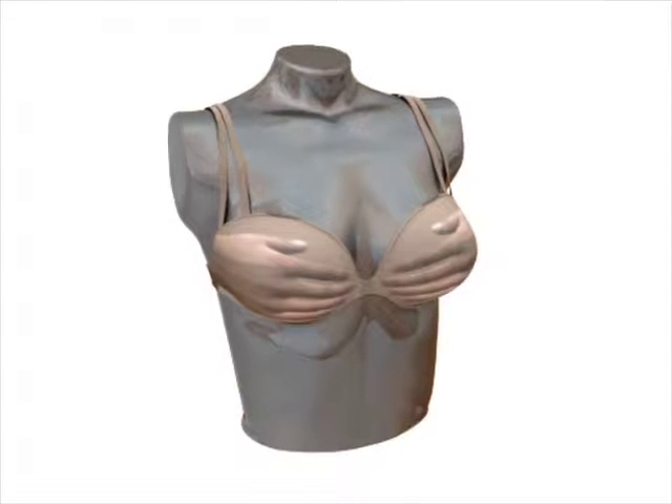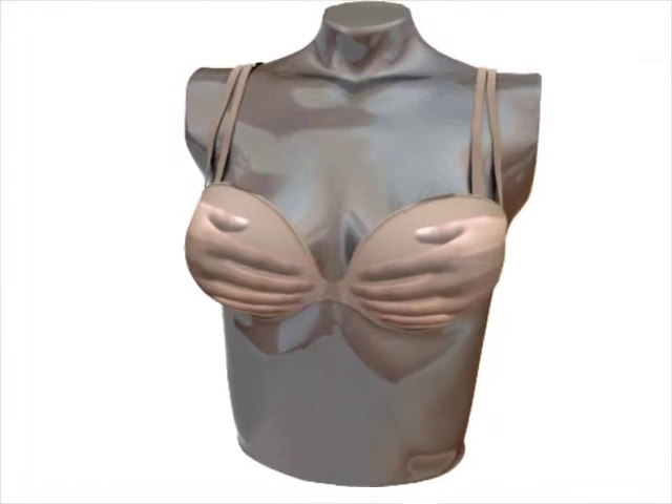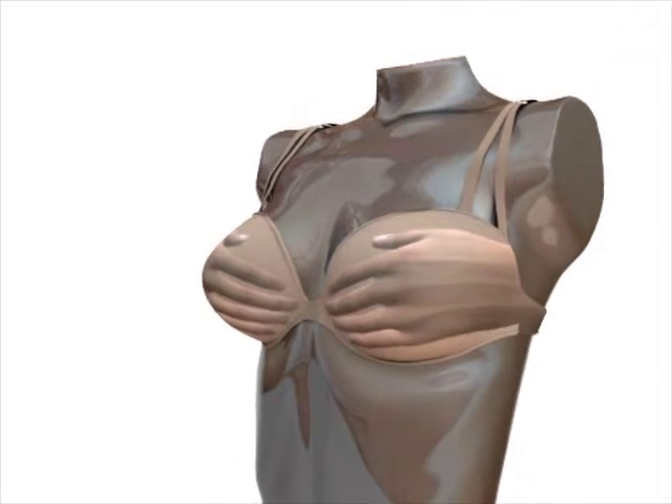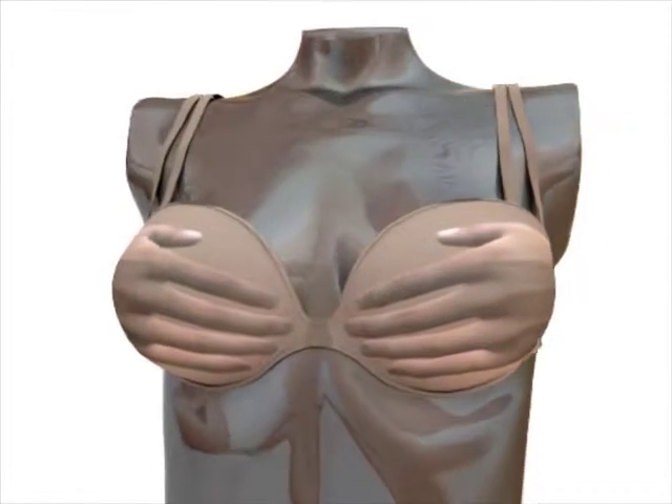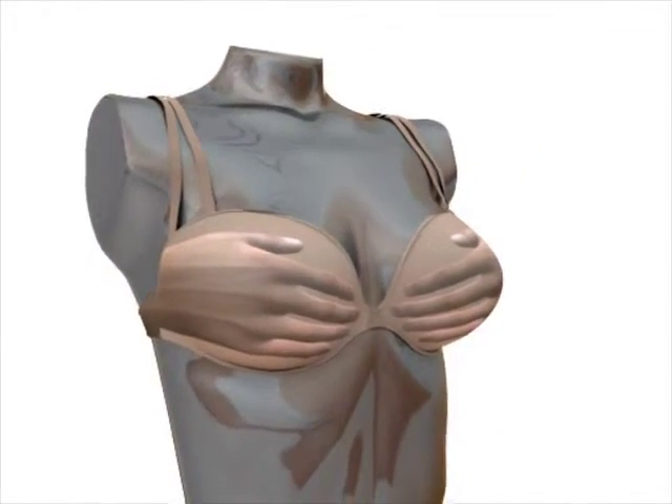The invention appears as a conventional brassiere but with impressions in the shape of human hands covering the cups. The impression resembles a pair of hands coming in from the sides with fingers meeting in the middle of the bra.